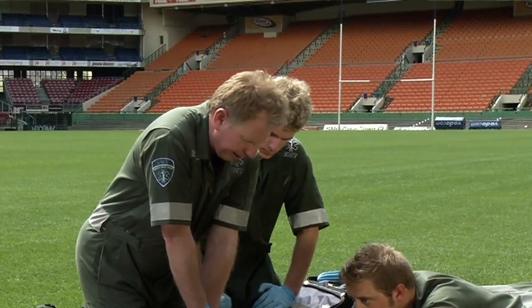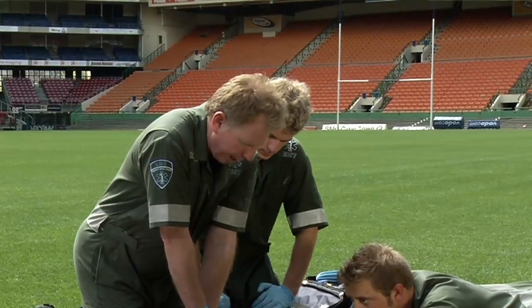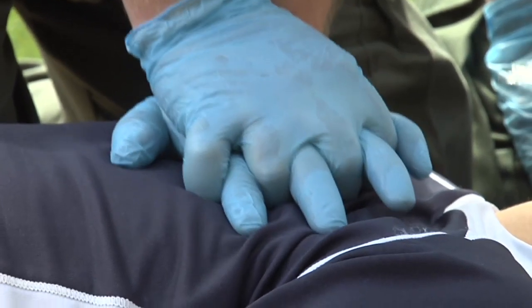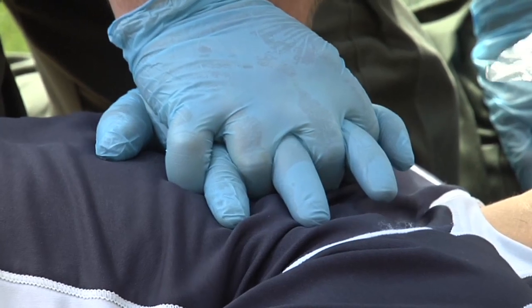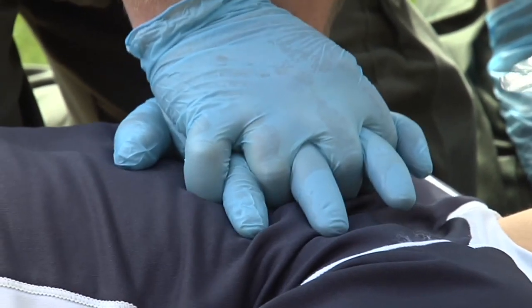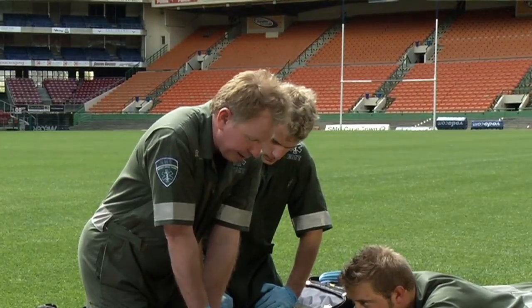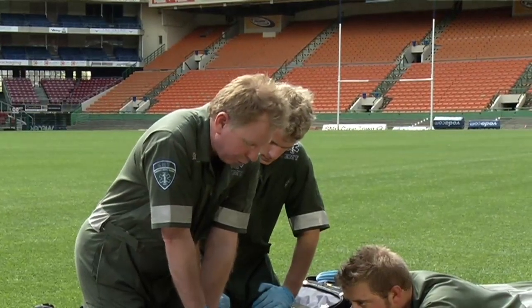Compress the chest 30 times, approximately 5 cm deep each time, at a rate of approximately 100 compressions per minute. Make sure that you are releasing the chest completely between compressions and that you are not bouncing on the chest. Compressions must be rhythmic and relatively aggressive. In the event of a rib breaking, continue chest compressions.